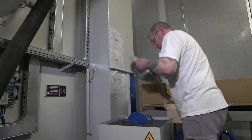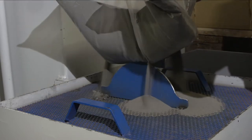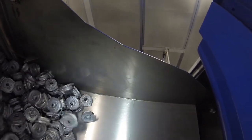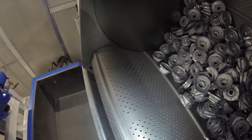At the bucket elevator base is the refill station, into which fine S30 abrasive is just being poured. Continuous turning ensures uniform all-round blasting of all surfaces.